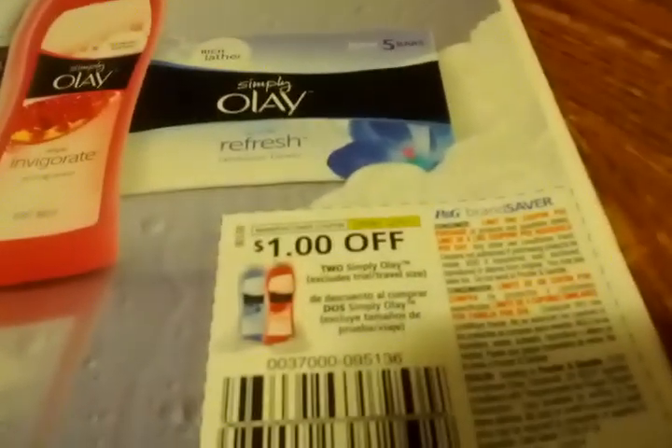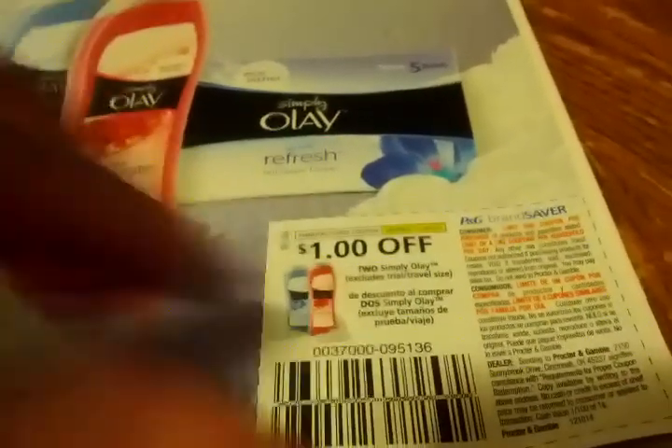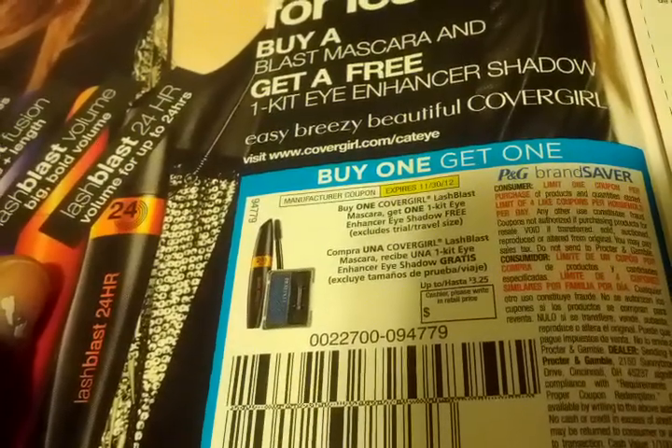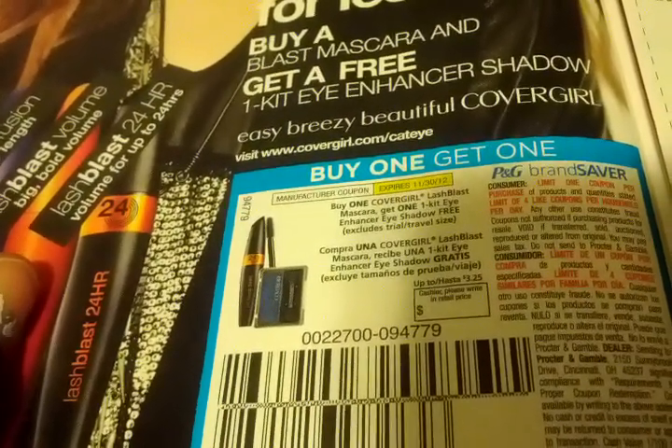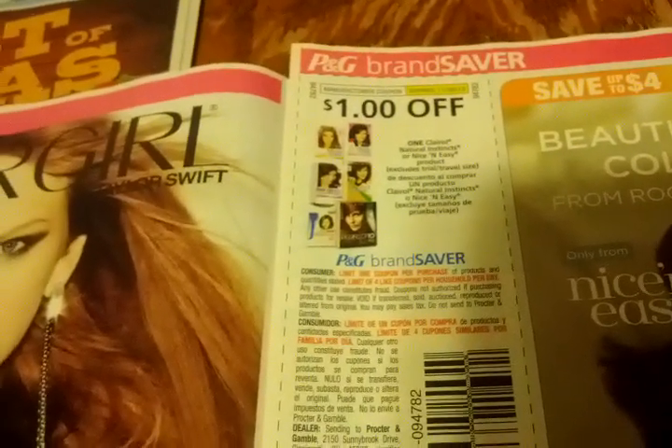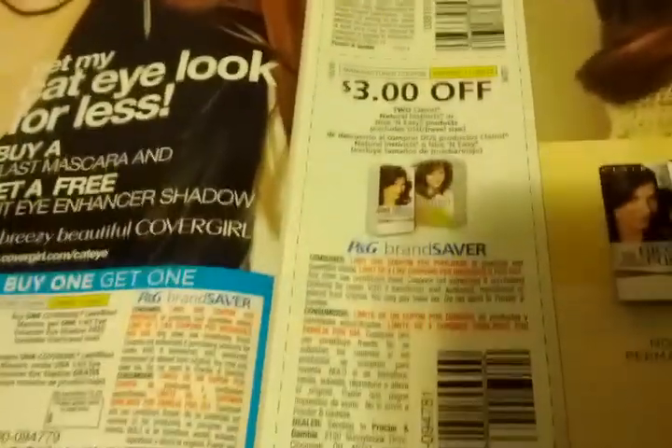I'm going to try to get both inserts done in one video. In this P&G Saver they say it's over $21 in savings — it's actually pretty thin, but I'm still excited. The first coupons are: $1 off two Simply Oil, buy one get one Covergirl Lash Blast mascara, get one Eye One kit eyeshadow free, $1 off one Clairol Nice 'n Easy or Nice Instincts product, and $3 off two of those products.